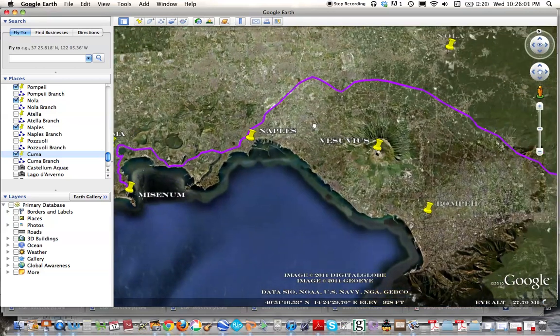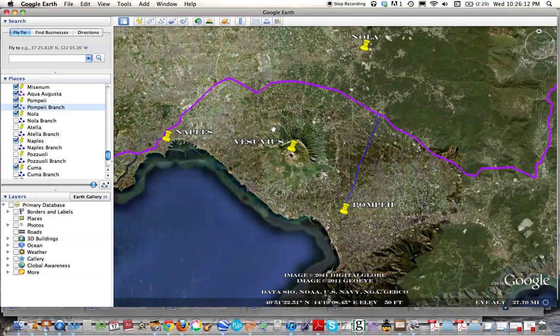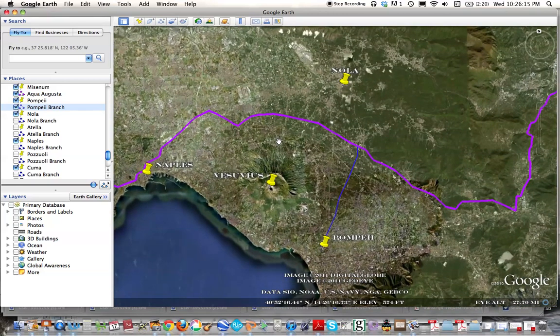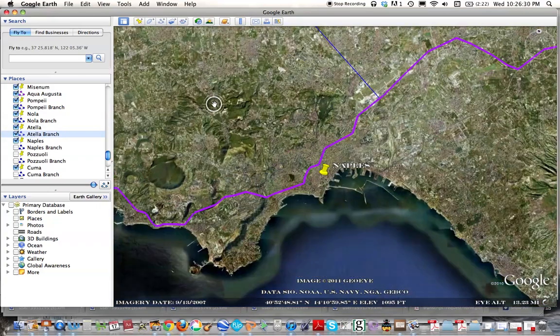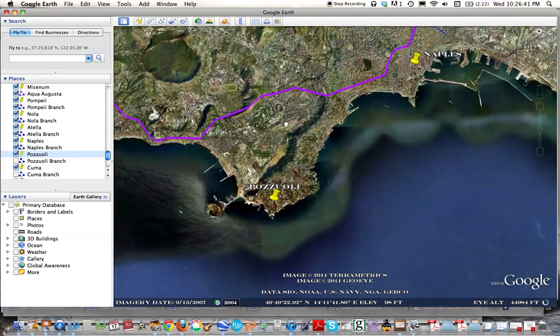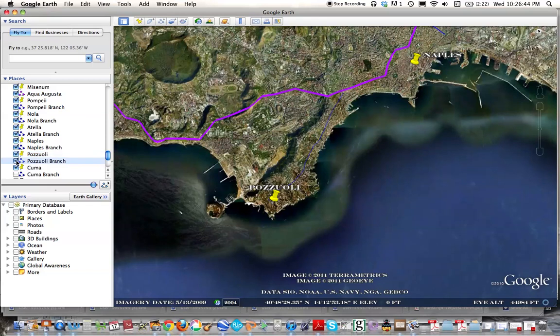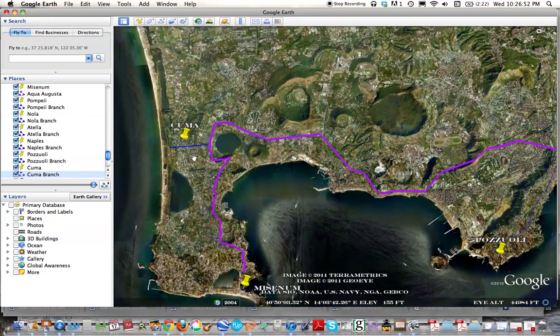Going back in the direction of Pompeii, you can see that the main aqueduct, or the mother line, was splitting in some places in order to supply water to different cities in this area. The blue lines here represent the different minor aqueducts that branch off the mother line — one to Pompeii, another to Nola, another to the small town of Atella, and a small branch around Naples supplying part of the city. The same can be said about the city of Pozzuoli in this part of the Gulf of Naples, and finally a small branch at the end supplying the city of Cumae.